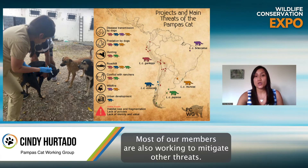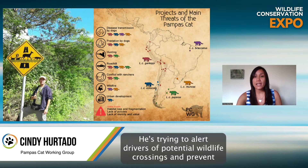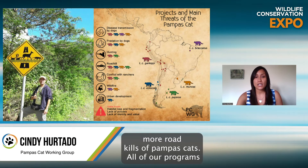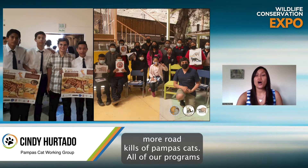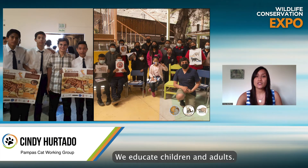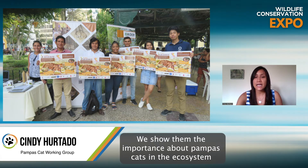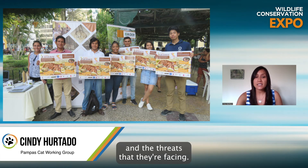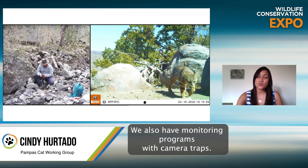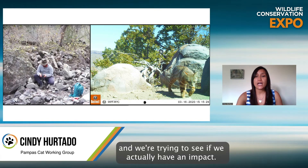Most of our members are also working to mitigate other threats. For example, we have Pedro, who is building road signs to alert drivers of potential wildlife crossings and prevent more road kills of pampas cats. All of our programs and projects work with environmental education — we educate children and adults about the importance of pampas cats in the ecosystem and the threats they're facing. We also have monitoring programs with camera traps, trying to see where the cats are and whether our programs are working.